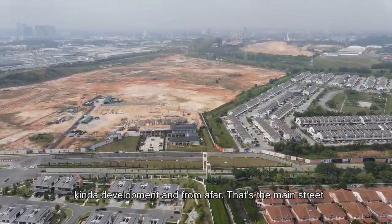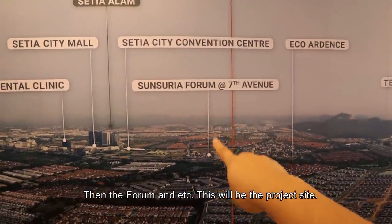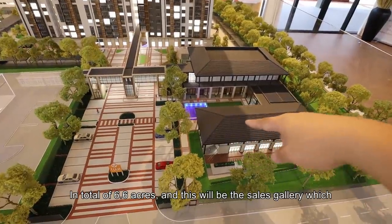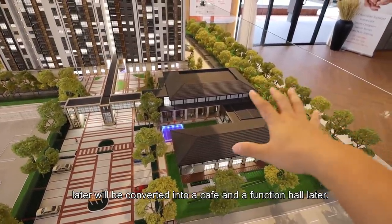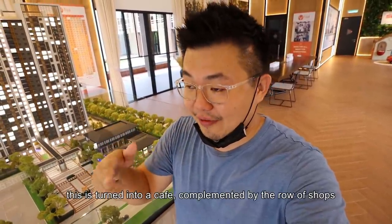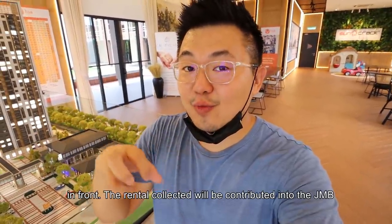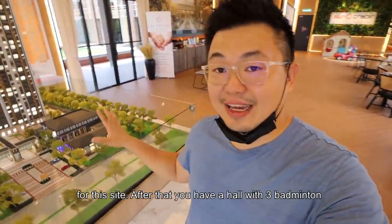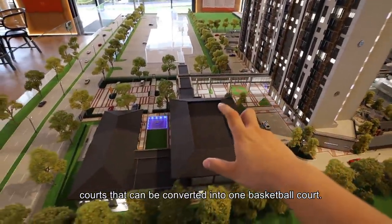From afar, that's the main street of NKVE that connects you to Setia City Mall and the Forum. The total project site is 6.6 acres. This sales gallery will later be converted into a cafe and function hall, still belonging to management. The rental collected from the shops in front will be contributed to the JMB, reducing maintenance burden. There's also a hall with 3 badminton courts convertible to a basketball court.